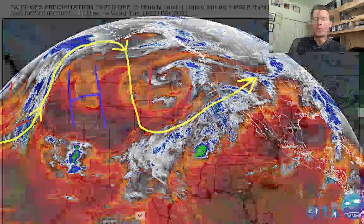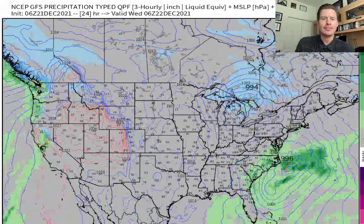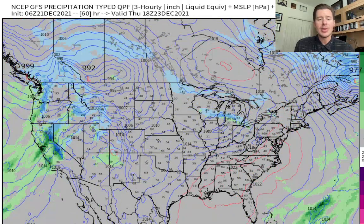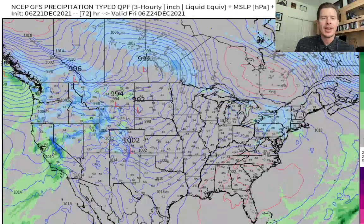Let me show you the future position of this. This is the GFS interpretation. Wednesday morning: not a lot happening in Colorado, Utah, or the Tetons, but snow up into parts of Idaho and the Pacific Northwest. Thursday morning: heavy snow in the Pacific Northwest. Here comes our storm — this is going to push snow into Utah, Wyoming, Idaho, and eventually Colorado between Thursday and Friday.